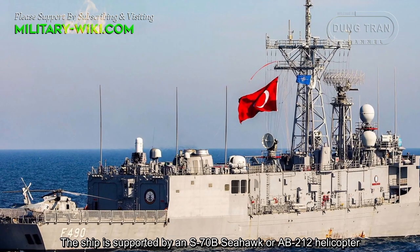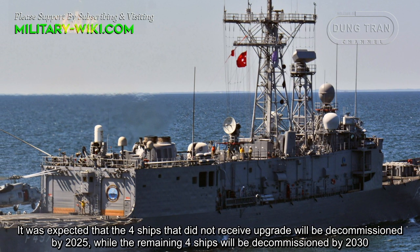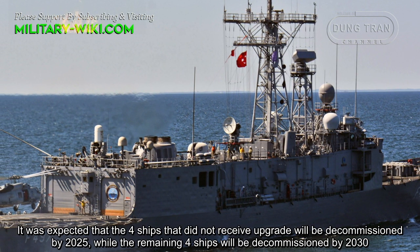The ship is supported by an SH-60B Seahawk or AB-212 helicopter. It is expected that the 4 ships that did not receive upgrades will be decommissioned by 2025, while the remaining 4 ships will be decommissioned by 2030.